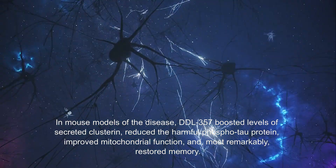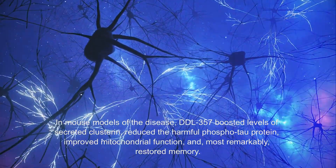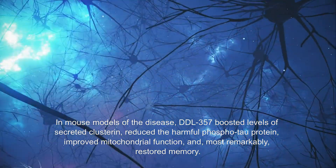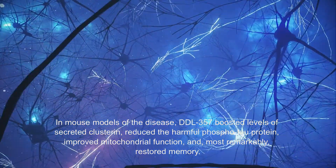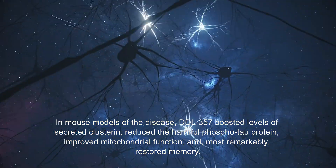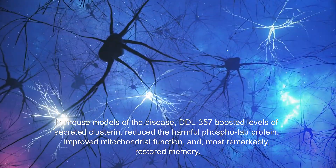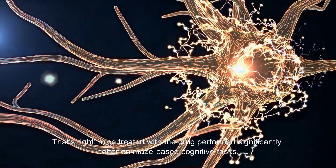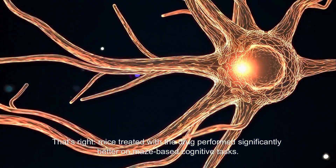In mouse models of the disease, DDL-357 boosted levels of secreted Clusterin, reduced the harmful phospho-tau protein, improved mitochondrial function, and, most remarkably, restored memory. Mice treated with the drug performed significantly better on maze-based cognitive tasks.